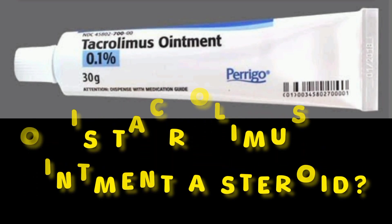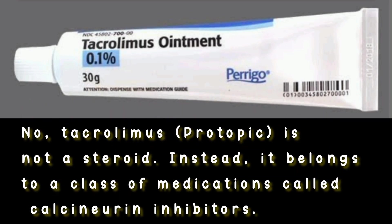Is tacrolimus ointment a steroid? No, tacrolimus, also known as Protopic, is not a steroid. Instead, it belongs to a class of medications called calcineurin inhibitors.